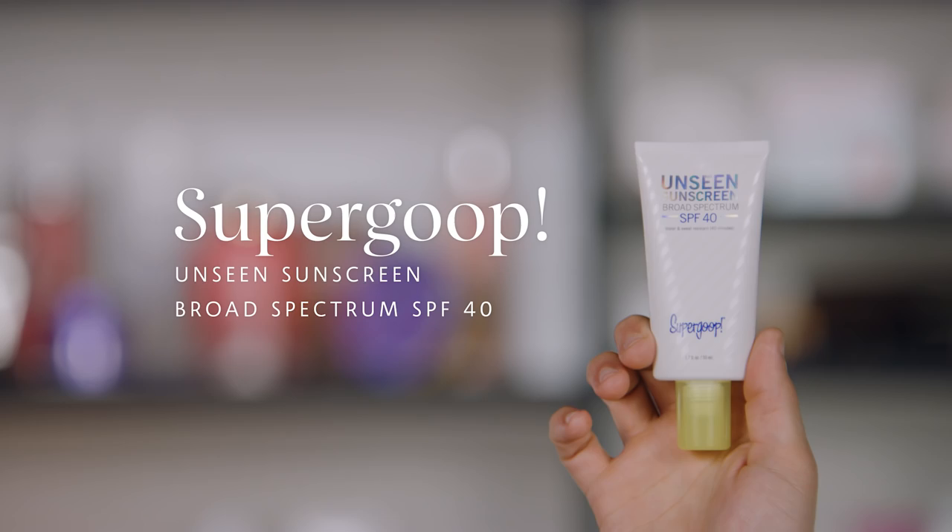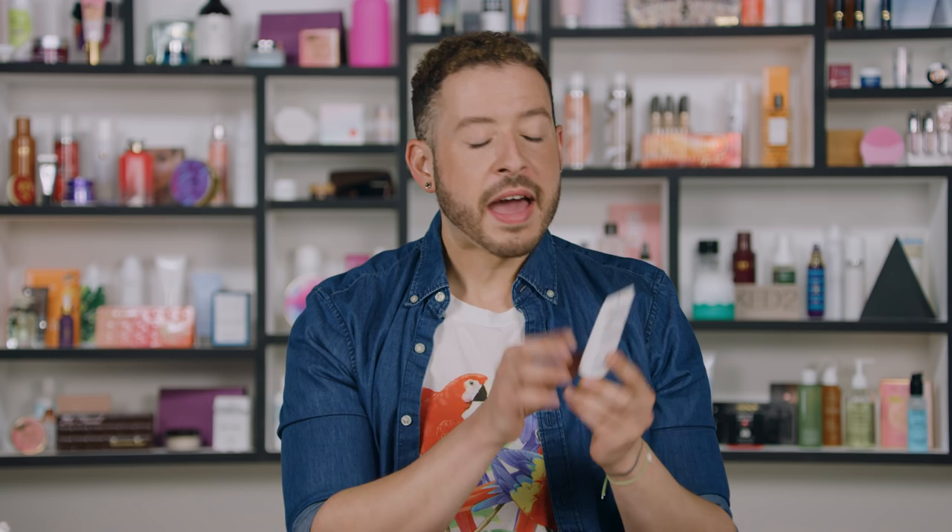First up from Supergoop, we have the Unseen Sunscreen Broad-Spectrum SPF 40. This has actually been my sunscreen for the past couple of weeks — I recently got it and I'm loving it because it is truly invisible. You're going to get UVA and UVB protection, but you're also getting protection from infrared and blue light.